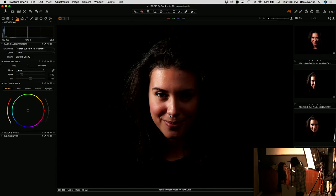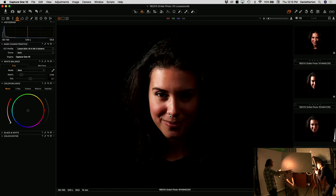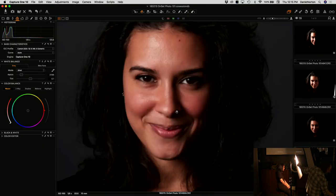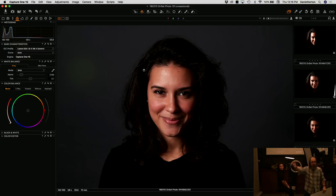I can also just bounce the light off the card itself — I'm making the light source bigger by bouncing it off the card. Now we've got a bit of softer light with more even coverage on her face. A little bit of light is hitting the background. Because we're bouncing the light, we're losing the direct control again — it comes down to what you want.